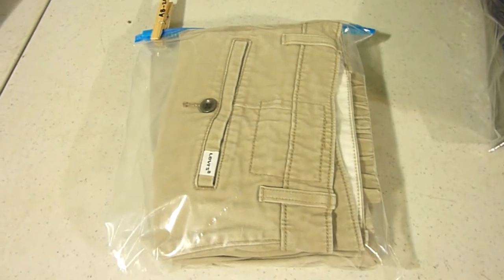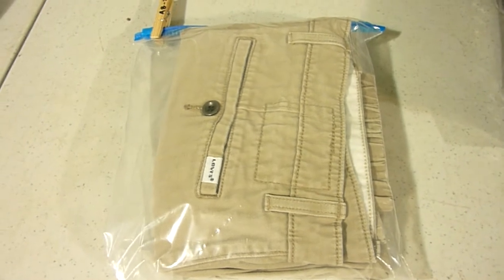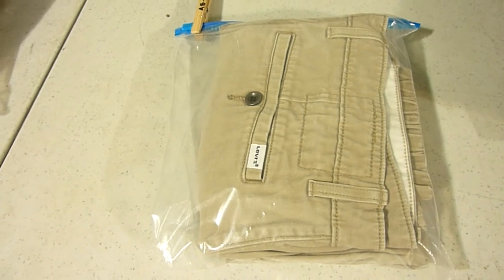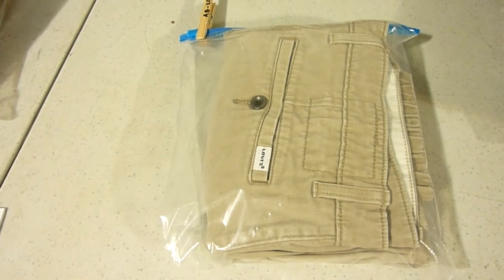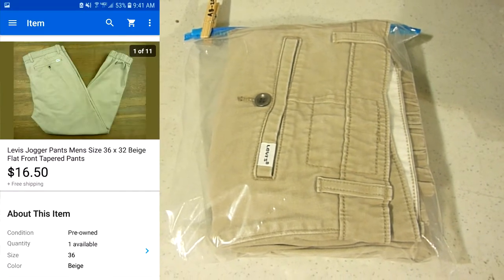The next thing we pulled were some Levi's jogger pants — I didn't even know Levi's had jogger pants. These are men's flat front tapered pants. I think I picked these up for like two or three bucks at the thrift store. Had them listed for $18.77 with free shipping, kept getting a bunch of lowball offers, and eventually settled for $16.50 with free shipping.